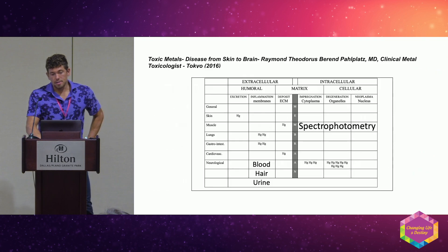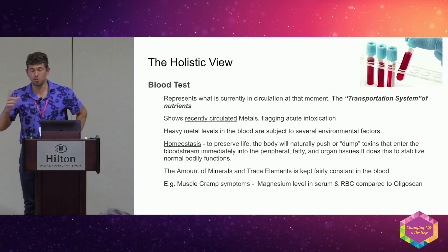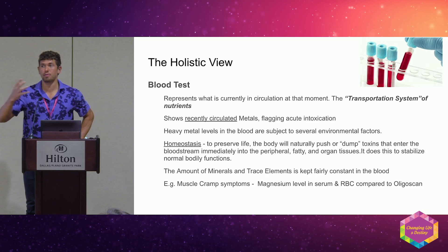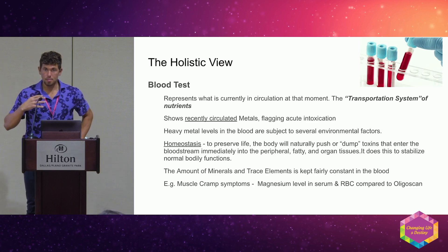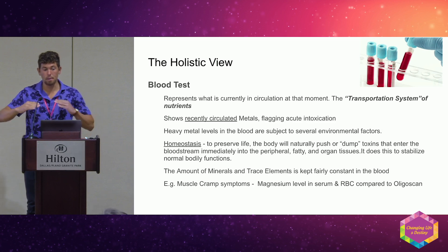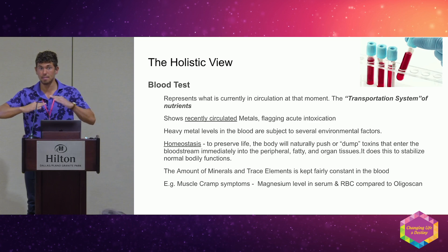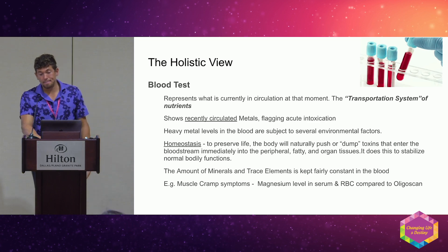This is intracellular testing. Blood, hair, and urine are extracellular. Blood is looking at what's in circulation — it's a transport system. As metals enter our body through air, water, and food, they come into the bloodstream and the body's first defense is to push metals from the bloodstream to the peripheral tissue to stay in homeostasis. Looking at heavy metals in the blood is missing the whole picture.